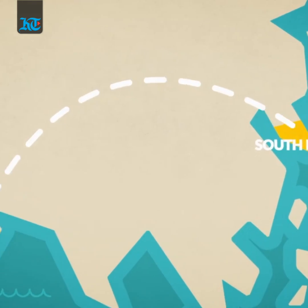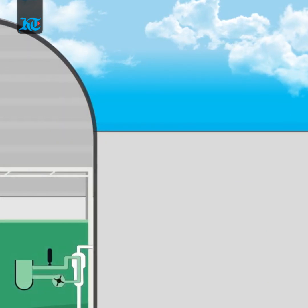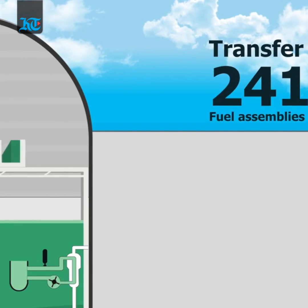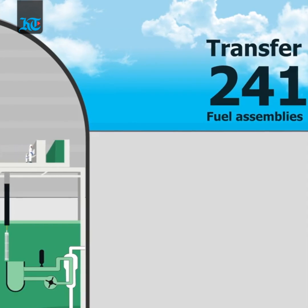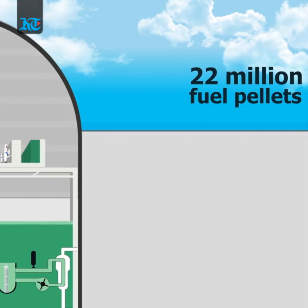These fuel assemblies are then shipped to the UAE at the Barakah nuclear power plant. At the plant, the fuel handlers transfer around 241 fuel assemblies into the reactor. The fuel assemblies contain 22 million fuel pellets, and this fuel loading process takes up to 14 days.